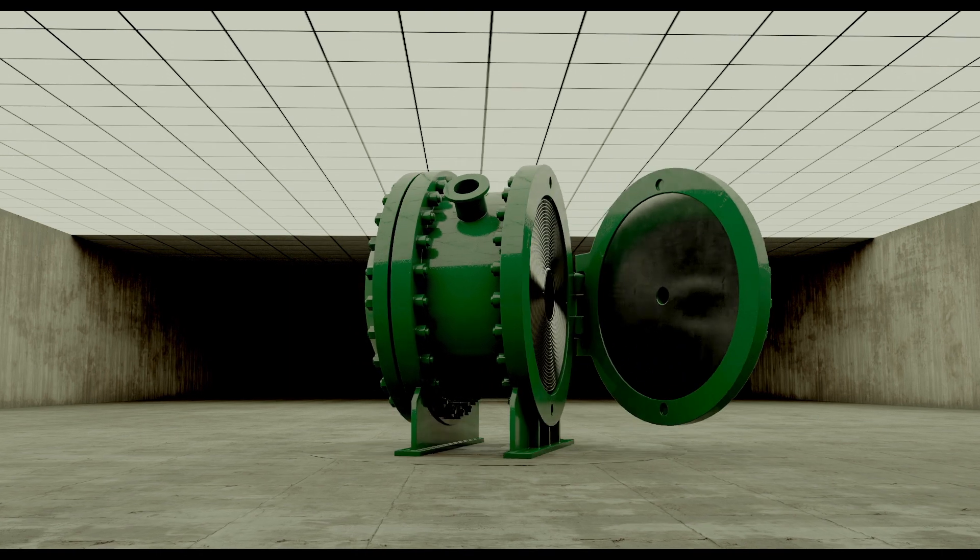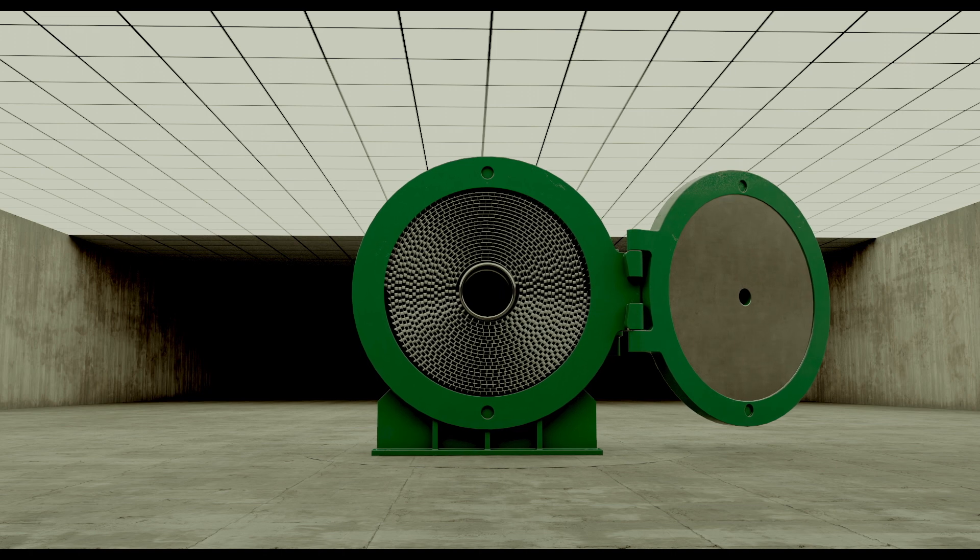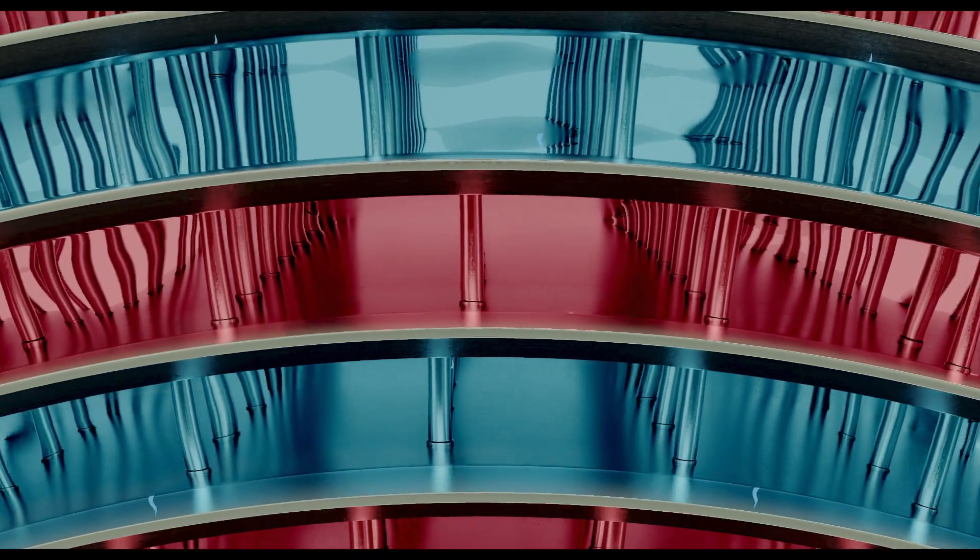Both channels are easy to access for inspection and cleaning, thanks to openable covers, and are designed to maximize heat transfer surface, making it a compact welded exchanger.